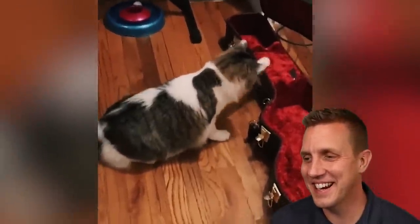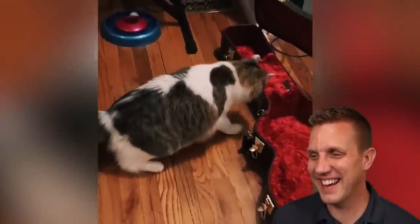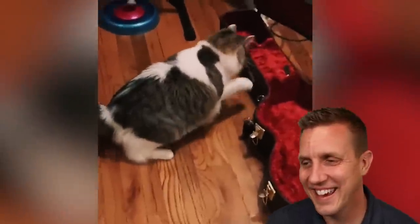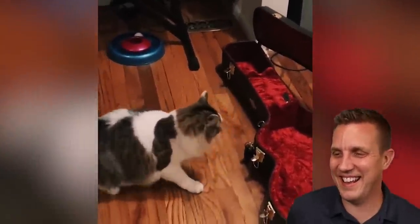The cat thinks the guitar is still in there. It's not in the case, darling. The cat thinks he's playing the guitar. Awesome.